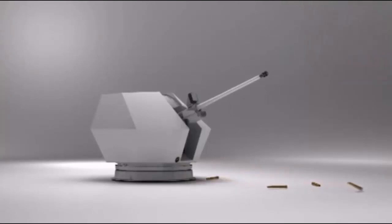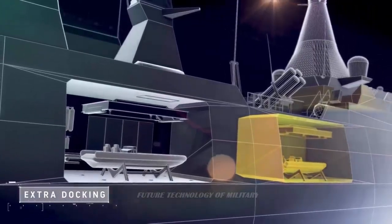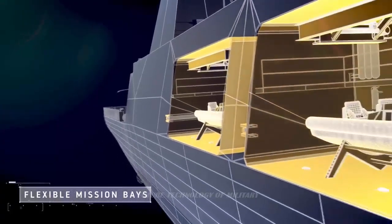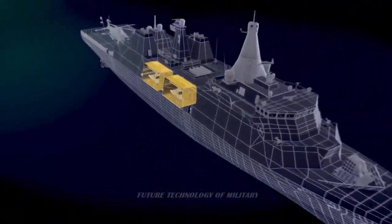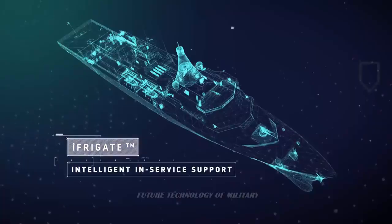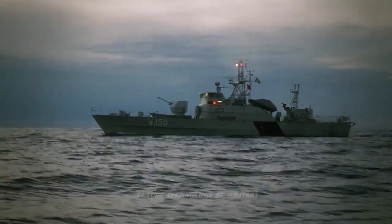The trials were a success and BAE Systems have been offering the Mk4 to navies worldwide. To date, around 50 mounts have been sold. In October 2020, the order for 10 mounts to equip the five Type 31 frigates was confirmed, making the Royal Navy the fifth operator in addition to the navies of Brazil, Finland, Belgium and the Netherlands.